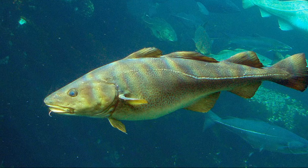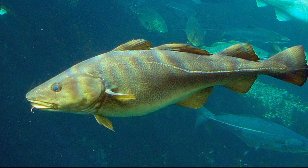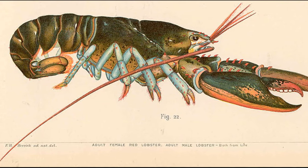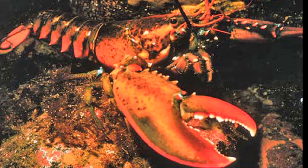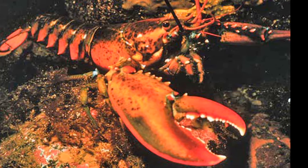American lobsters have many predators. They are commonly preyed on by ground fish like cod. They can escape backwards from predators by flapping their tail for a quick burst of speed. These lobsters used to be so abundant that they could easily be caught by hand in shallow waters.